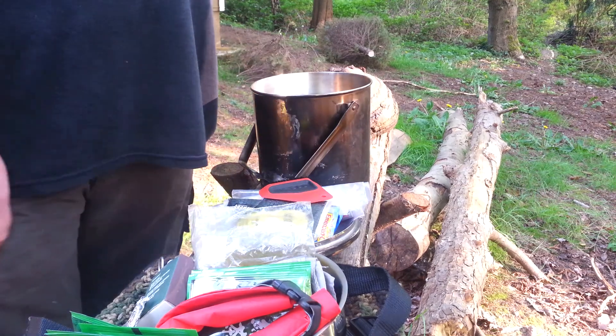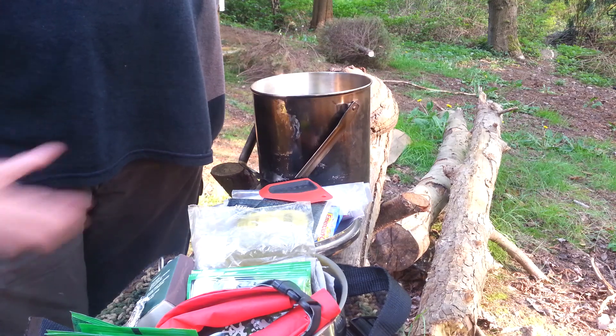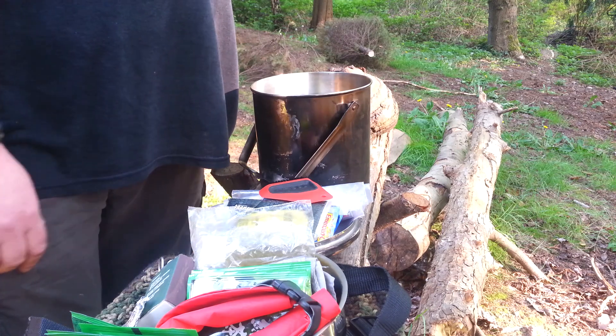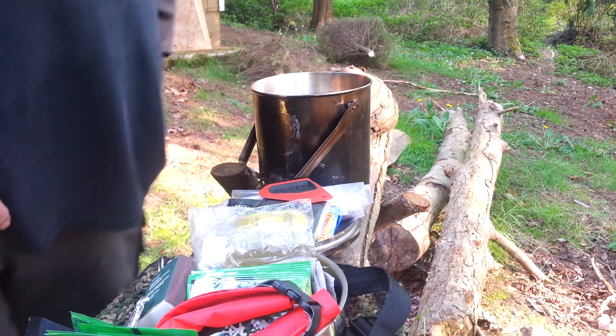So this is my kitchen. I know it's a lot of stuff, but I have a family of four and typically this goes out with me for the whole family. Even by myself I still like taking this — it's everything I need to cook with. Thanks for watching.